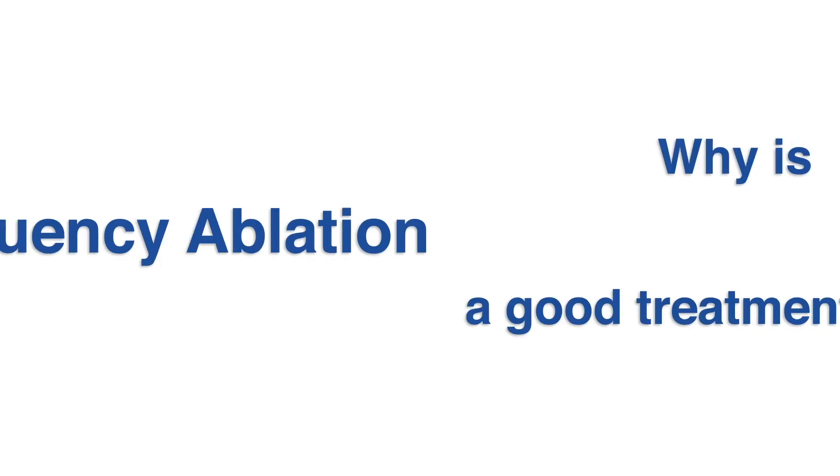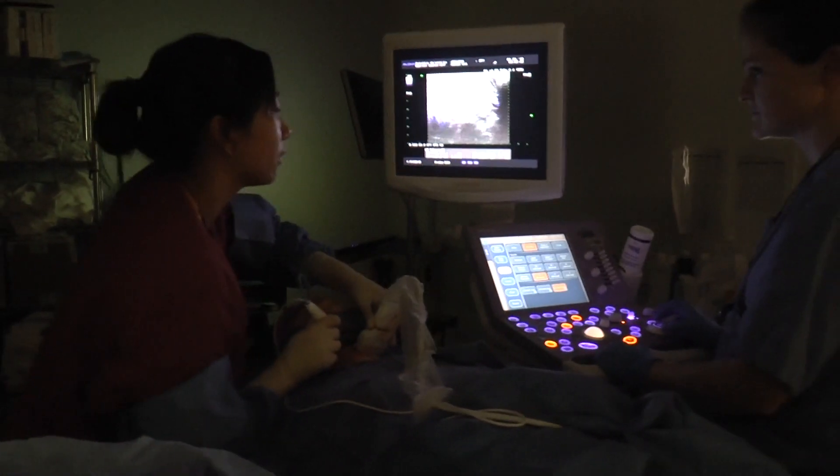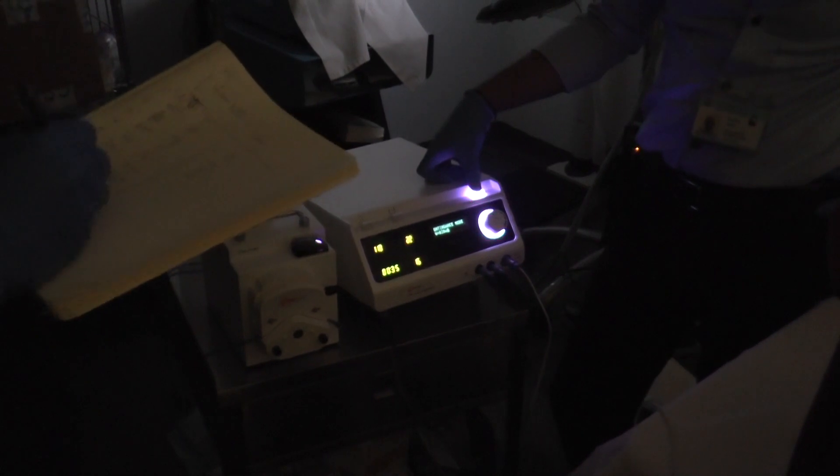At Columbia, we perform this procedure in our ambulatory thyroid center and patients are able to avoid general anesthesia and surgery. Although thyroid lobectomy remains the standard of care for the treatment of these diseases, for those patients who really want to avoid the risk of thyroid hormone dependency after their operation, radiofrequency ablation provides a good alternative treatment.